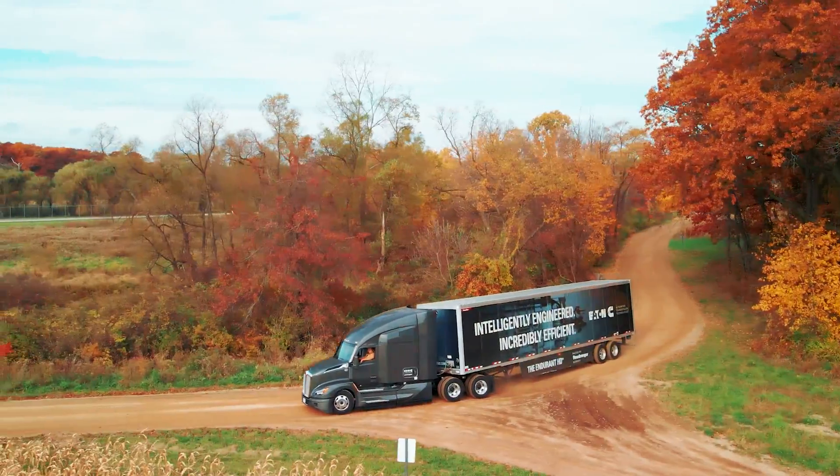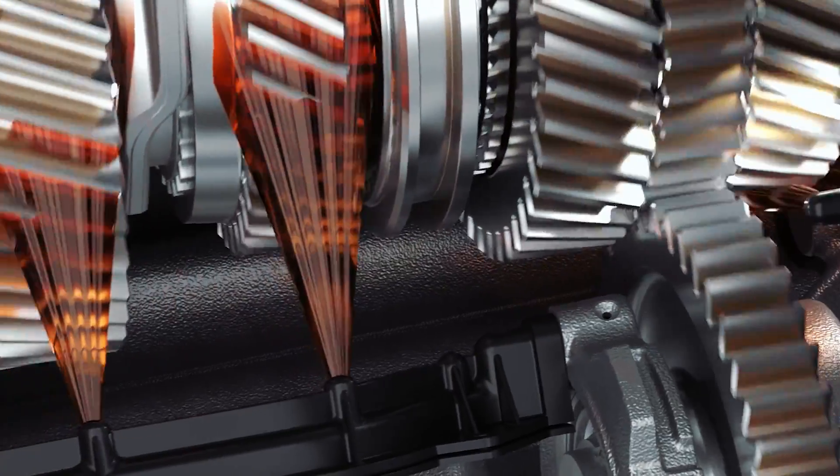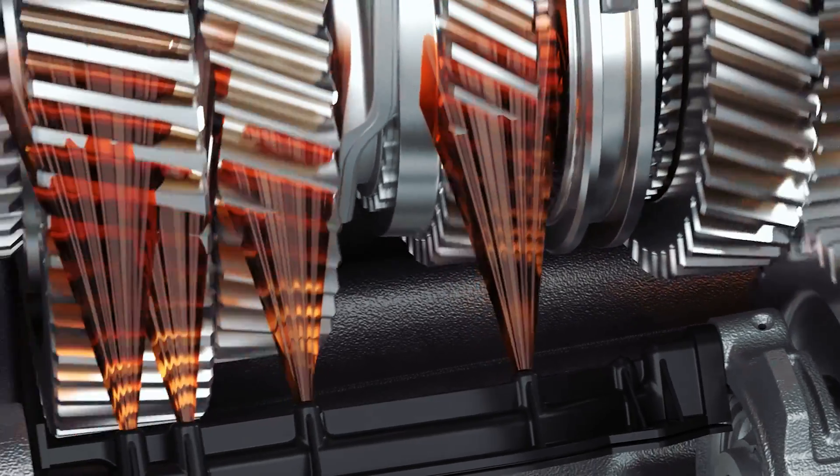To maximize efficiency, Endurant HD uses a precision lubrication system to minimize oil pumping loss and precision machined gears.